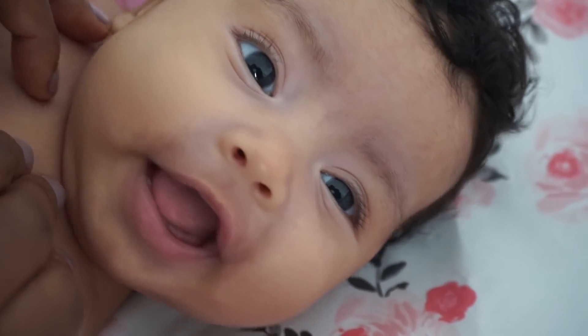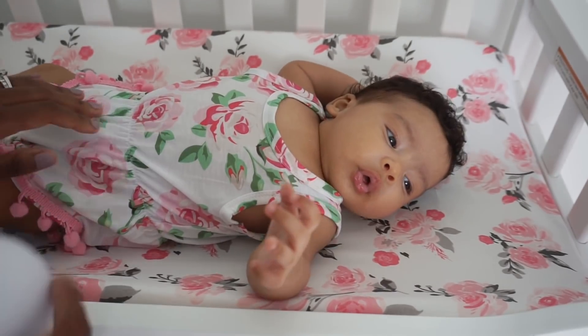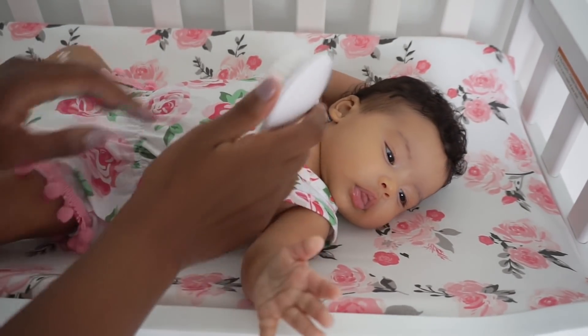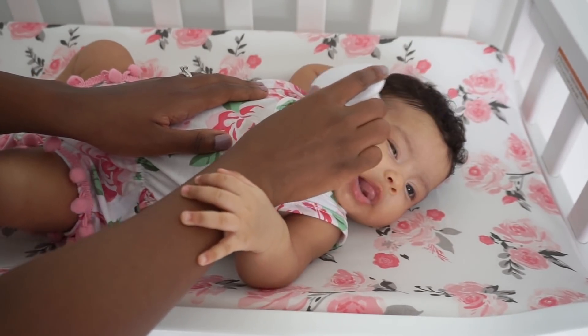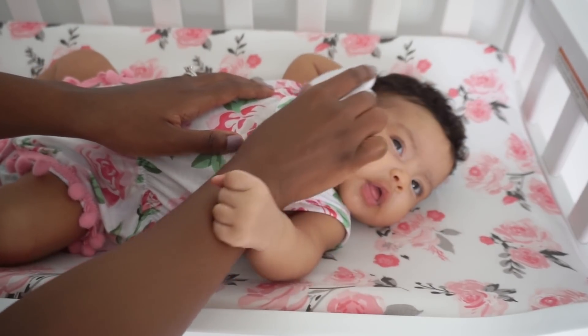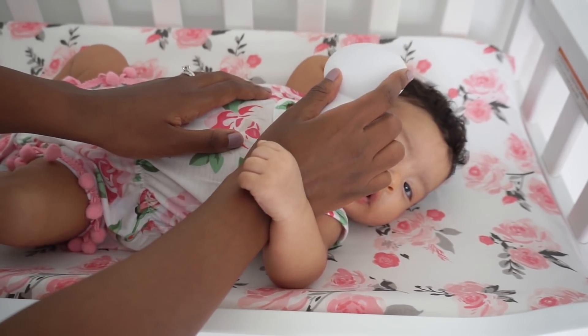Shall we play this little piggy? Not yet? Okay! So now that she has her outfit on, we're gonna brush her hair a little bit before she puts on her hair bow. She likes to hold my hand while I brush her hair.